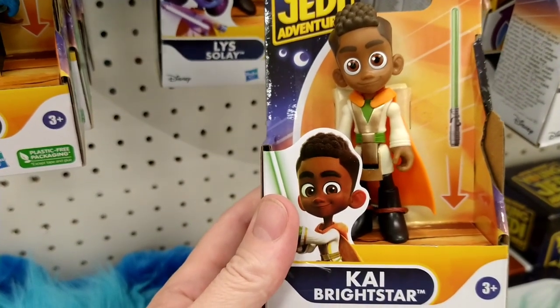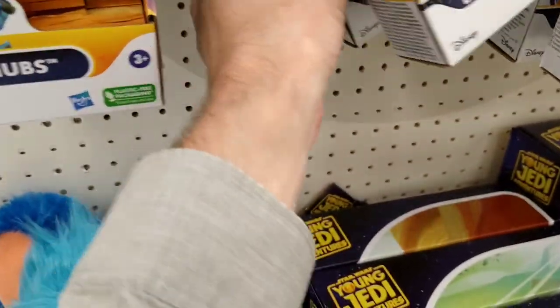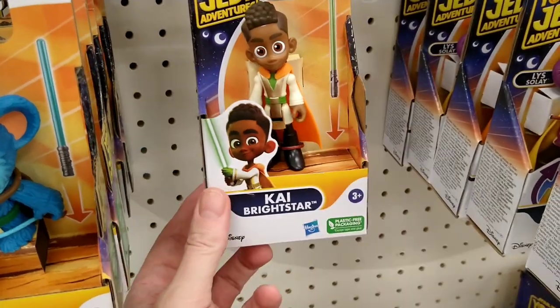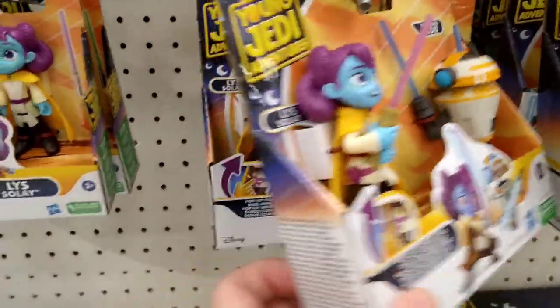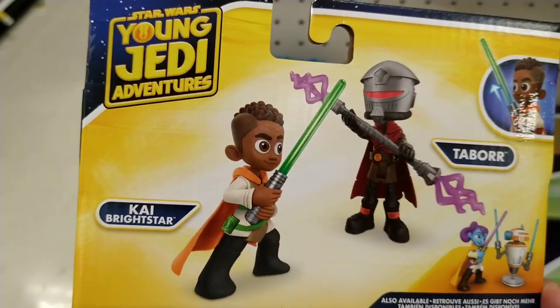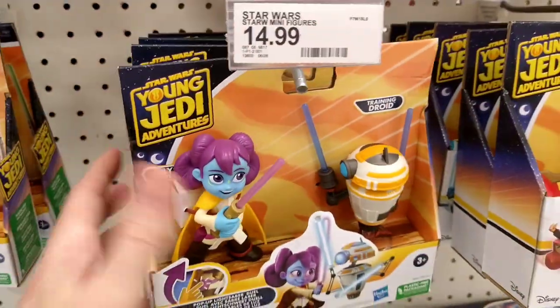We got this little guy here. He's got some big round eyes, doesn't he? He looks kind of goofy. She's kind of cute — her eyes are kind of cute. Why does he look like he's getting stabbed or something? Oh, I like this Droid. Training Droid? That's really cool. This one... oh, you get a Bad Guy? Yeah, I'd go for the Droid and the Girl, I guess. That'd be my pick for the two-packs.